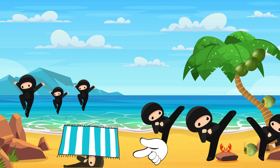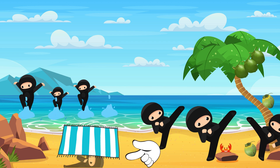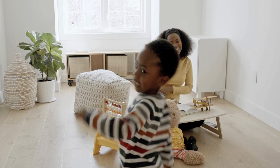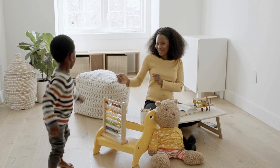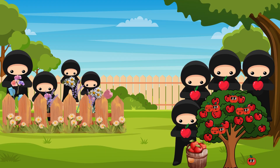It's time to do the hop dance again before we move on. Yay! Hop, hop, hop, hop, hop, hop, hop, hibbity hop! Hop, hop, hop, hop, hop, hop, hop, hibbity hop! Wow, wow, that was fun!